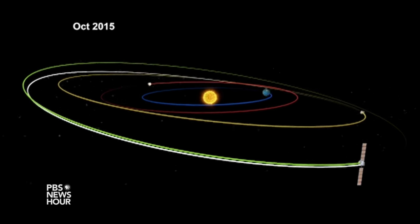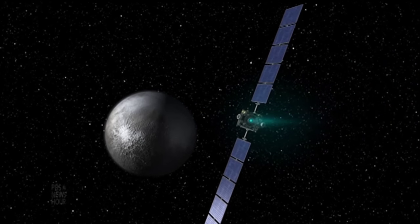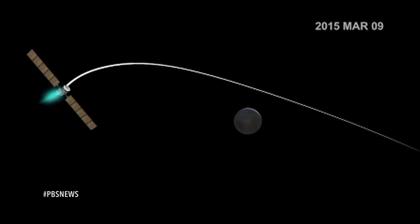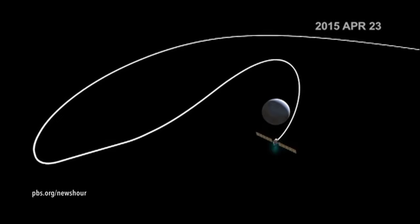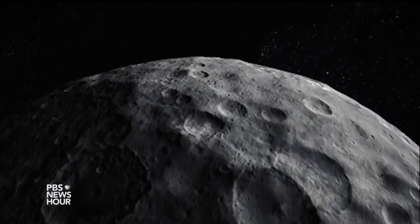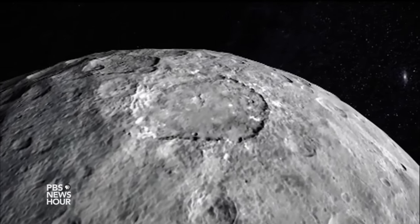At Ceres we fly the spacecraft in four different orbits in order to study this alien world. We started out in an orbit 8,400 miles high, and eventually we will fly it down to only about 230 miles — which is actually a little bit closer to the surface of Ceres than the International Space Station is to the surface of Earth. Part of what's so exciting is that each orbit not only answers questions but raises new ones, which we can then answer by going lower and getting more detailed data. It's been a remarkable, ambitious interplanetary adventure.